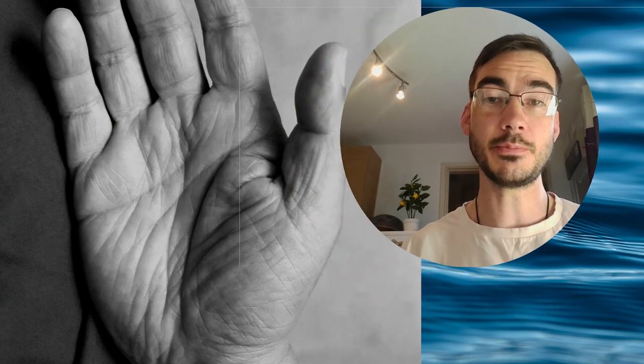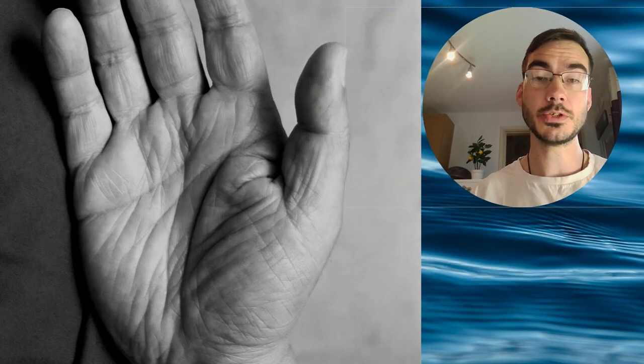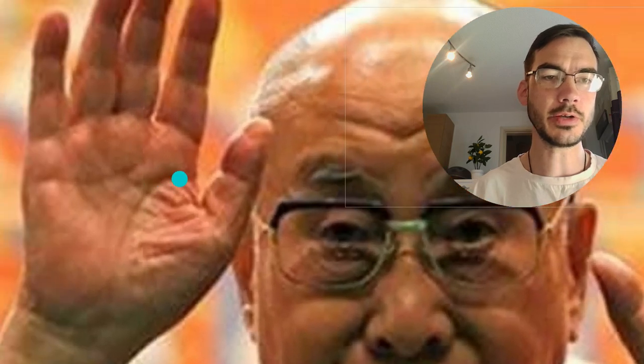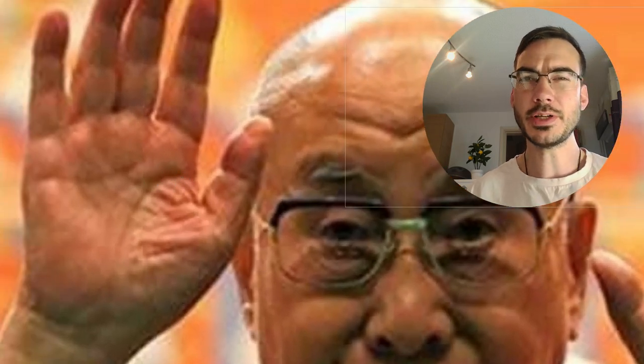Good hello. I am really excited about this week's Sunday case study because we have such great clarity in the Dalai Lama's palms. Normally my images for these Sunday case studies are really blurry and with less quality I can provide less clarity.